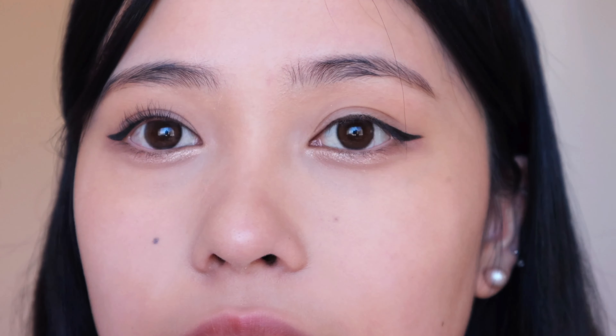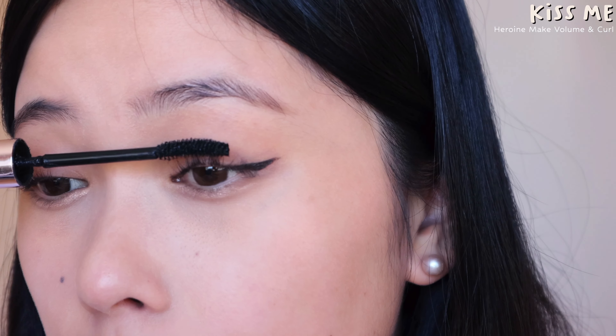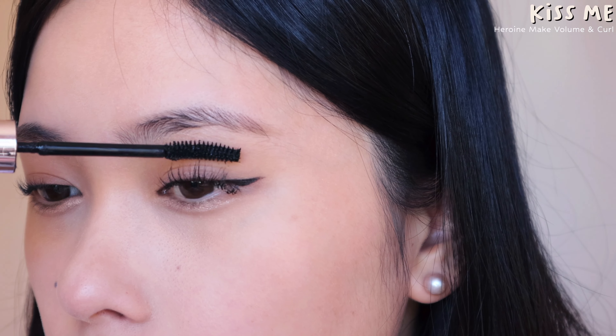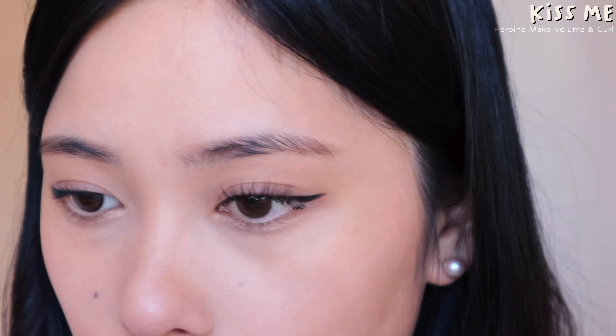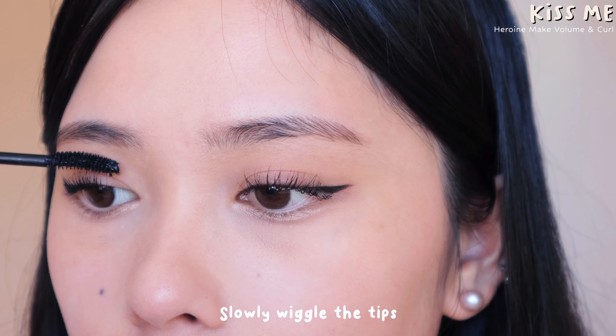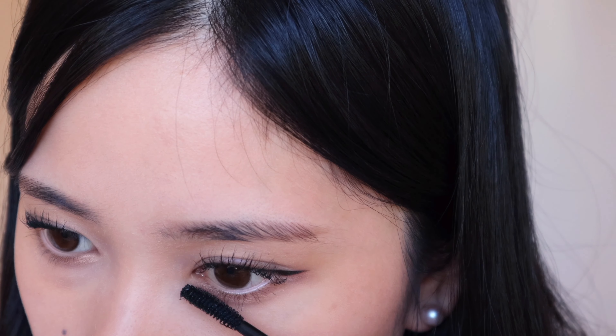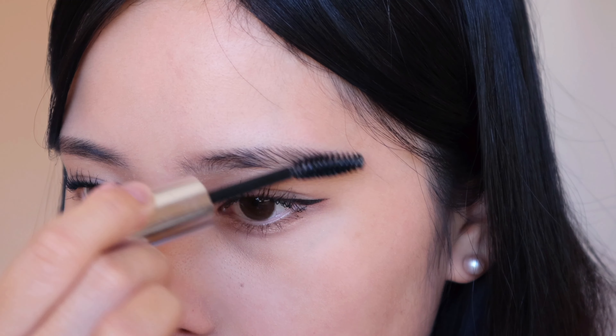Now let's curl the lashes — this lash curler gives the most beautiful natural curl, it's so fluffy. For mascara I'm using the Heroine Make black mascara. I like to wiggle through the tips of the lashes very slowly — this elongates the lashes and makes them super long. I'm going to do just a really subtle amount of mascara on the bottom too.